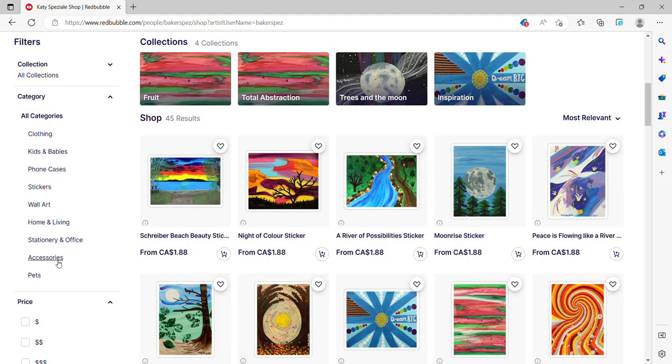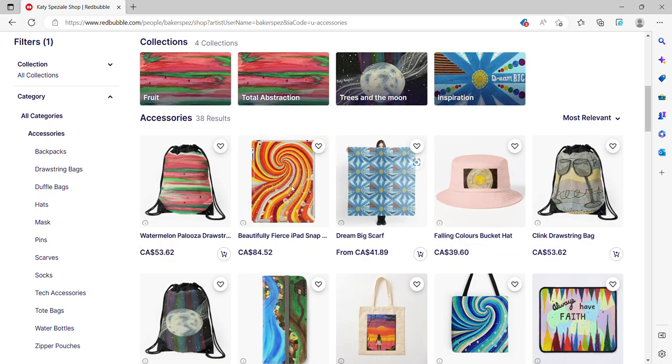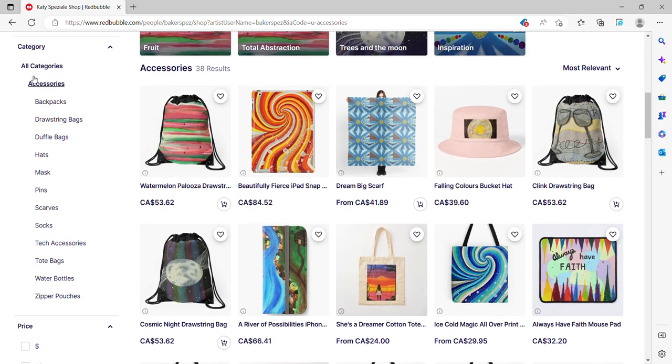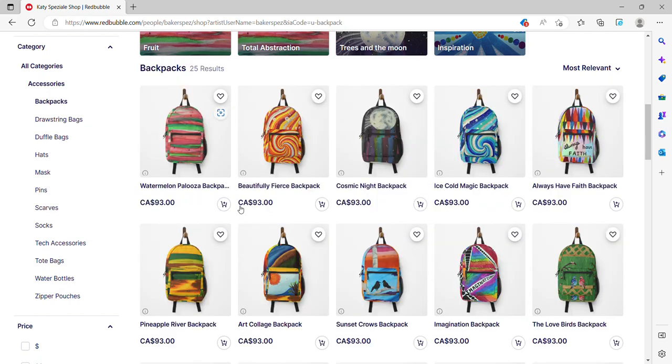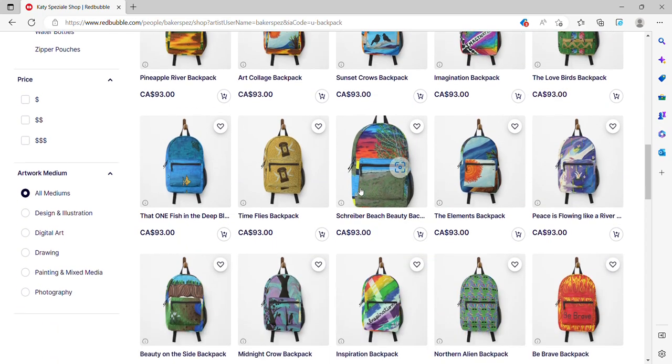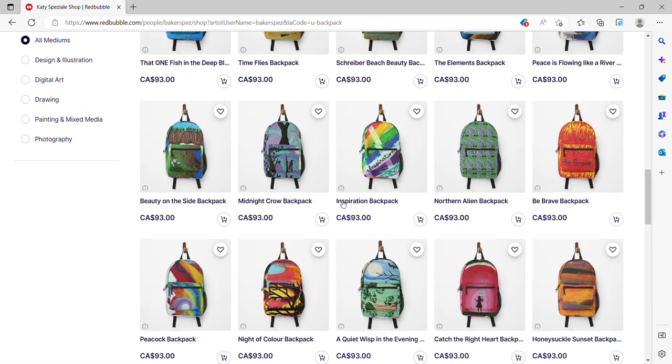If I click on something like accessories, it will show all the different accessories. But I can also go back to the filters and click on one of the different accessories. I'm going to choose backpacks, and then it brings up all the backpacks — all the different options for a backpack. That's incredible.